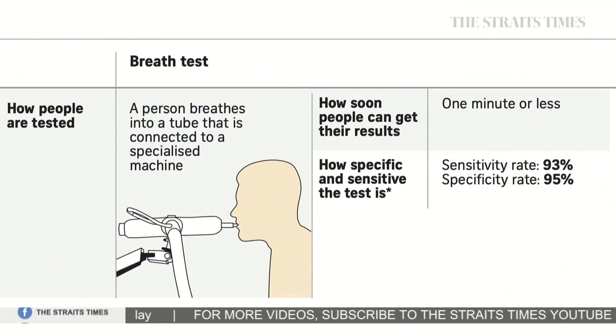On October 29th, National University of Singapore spin-off Breathonic said it was in discussions with the health ministry to deploy breathalyzer-type tests in trials at public locations. With this one, a person simply breathes into a tube connected to a specialised machine. Results take even quicker — a minute or even less. The ART and breathalyzer-type tests are less accurate than a PCR one, which has been described as the gold standard of COVID-19 detection.